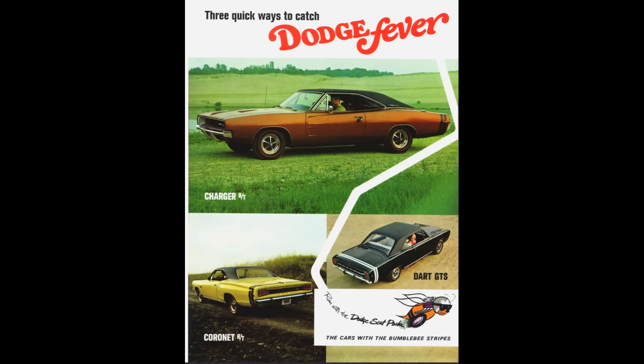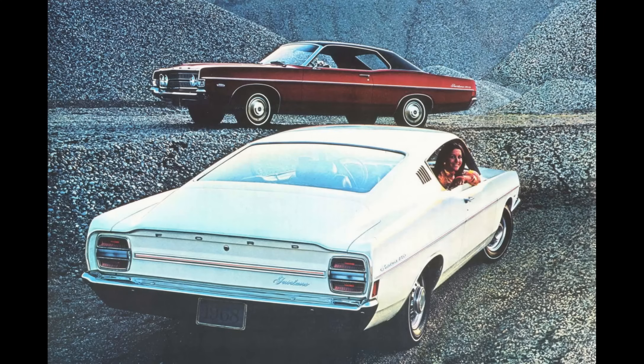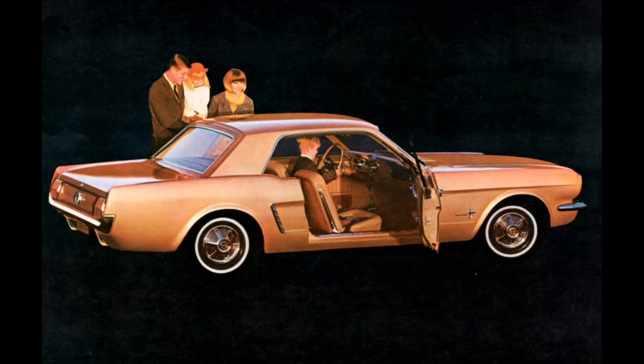I want to start off talking about what was happening over at Ford. During the previous two model years, Ford's muscle car in the intermediate segment had been the Fairlane GT and the automatic transmission variant, the Fairlane GTA. These didn't quite have the performance to match the competition, and generally did not sell too well. For 1968, Ford updated these cars with very aggressive styling. In the 1960s, styling had a big effect on a car's sales — Ford experienced this firsthand with the Mustang back in 1964.